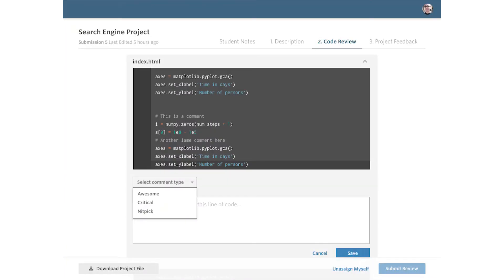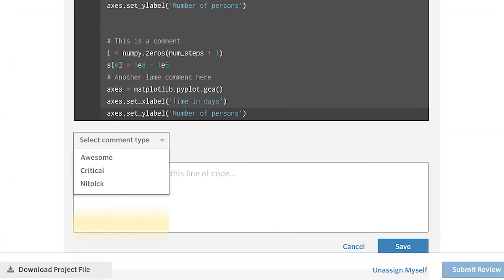Now, when you start doing reviews, you will notice that the software will allow you to highlight your feedback in one of three categories: nitpicks, awesome, and critical.